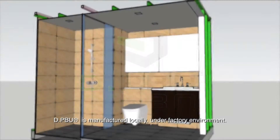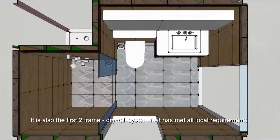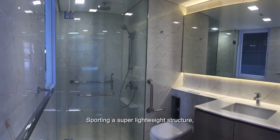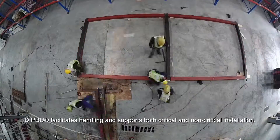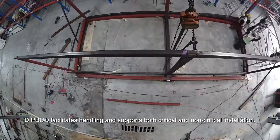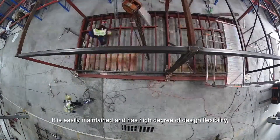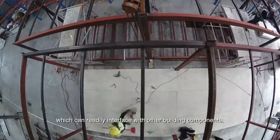DPBU is manufactured locally under a factory environment. It is also the first two-frame drywall system that has met all local requirements. Sporting a super lightweight structure, DPBU facilitates handling and supports both critical and non-critical installation. It is easily maintained and has a high degree of design flexibility, which can readily interface with other building components.